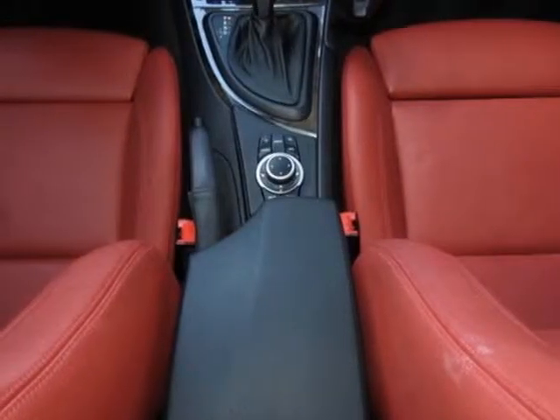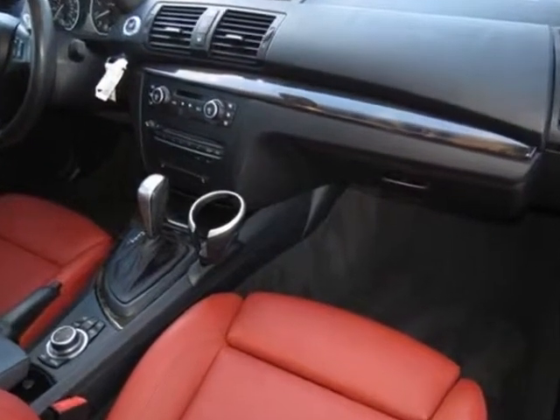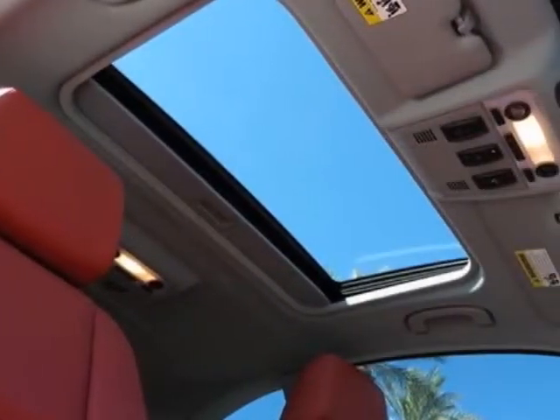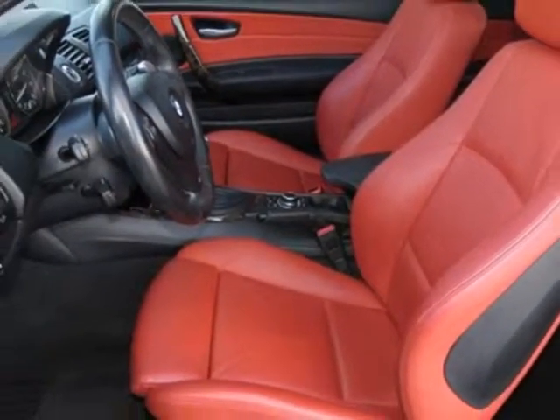Additional options also include space gray metallic exterior, coral red Boston leather seat trim, the premium package, and the sport package. Call 877-705-4076 or email our friendly sales staff today to schedule a test drive.